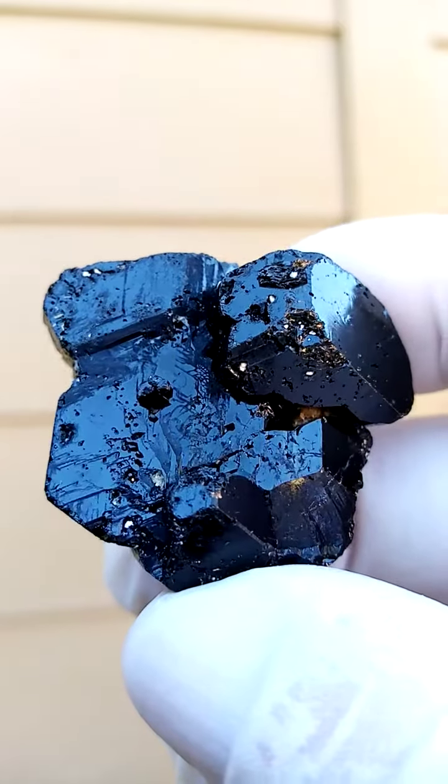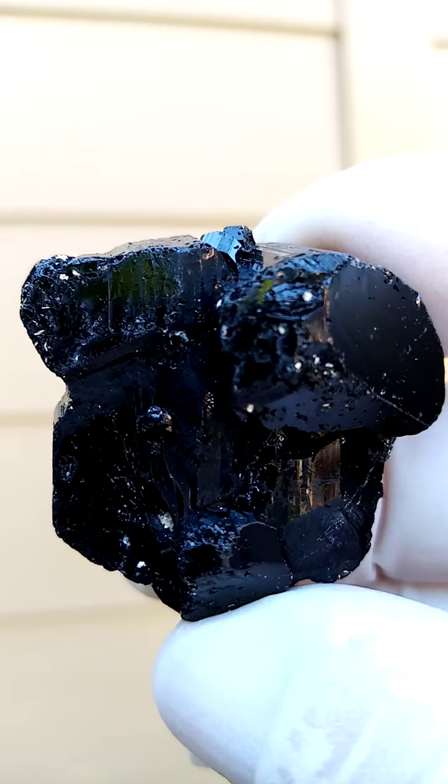From the Erongo mountains in Namibia — a shell tourmaline, the black tourmaline.